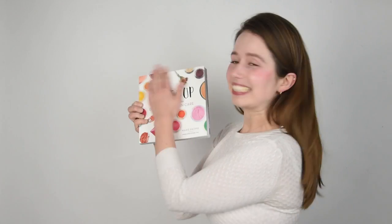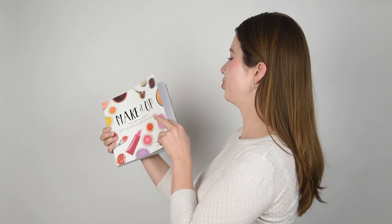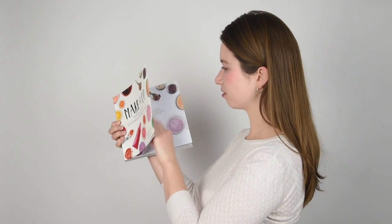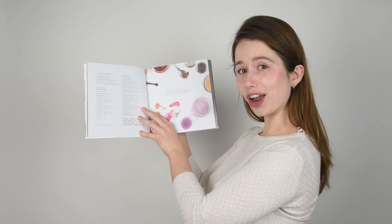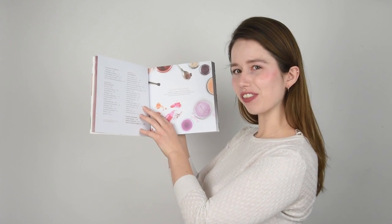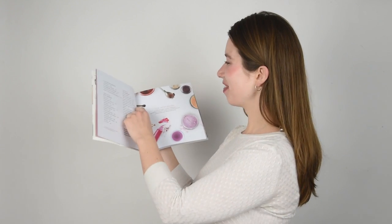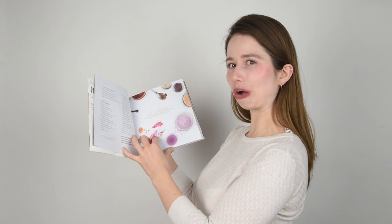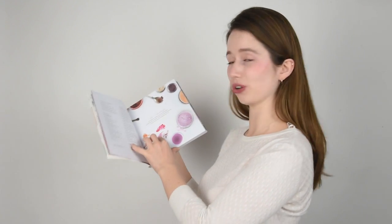I wanted to give you a little bit of a tour of the book. Isn't it gorgeous? My designer Amanda did such a good job. Interesting fact to kick things off — this page, depending on which print of the book you have, might look a little different. We already had to do a second print run, so this page changed. So if your page looks like this, you have one of the very, very first copies — lucky you.